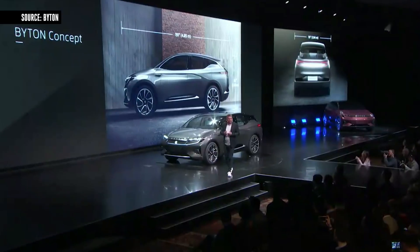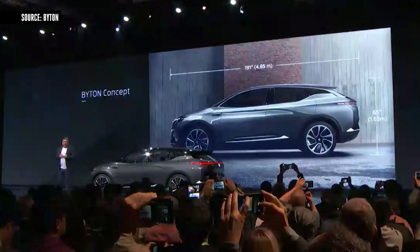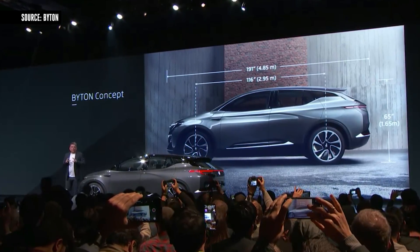For all of you that love details, let's go through the dimensions. The dimensions of the car are 4 meters 85 in length, 1 meter 94 in width, and 1 meter 65 in height. In American measurements, that's 191 by 76 by 65 inches. The wheelbase is 2 meters 75, or 116 inches. These are perfect proportions for a car.